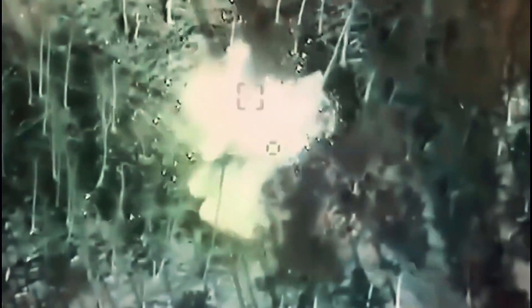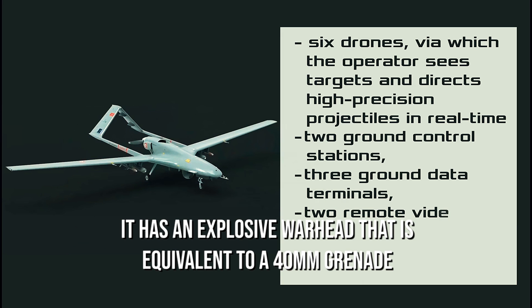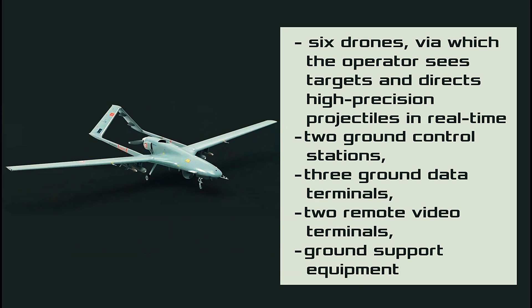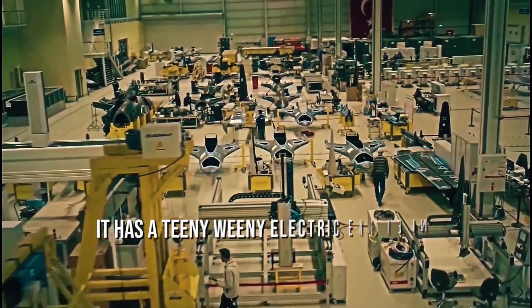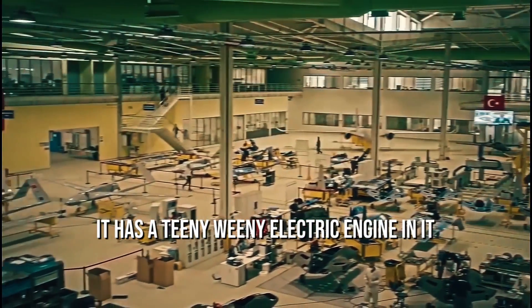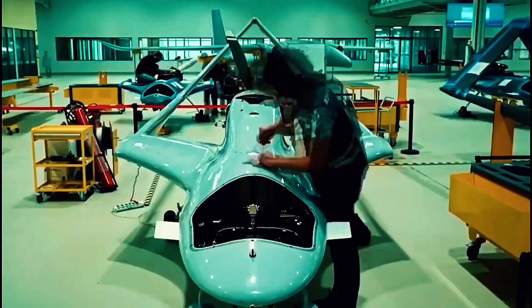It can be pre-programmed during a collision course. The Switchblade 300 has an explosive warhead equivalent to a 40mm grenade, which can destroy lightweight armed vessels or even human opponents. It has a tiny electric engine and can rush at a range of 85 knots, making it difficult to detect or intercept.